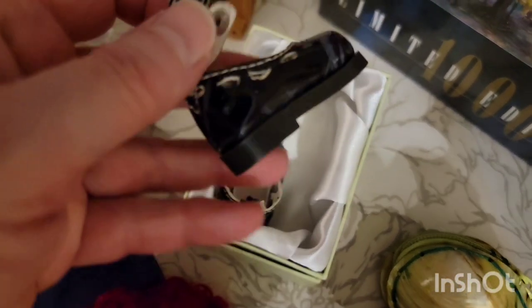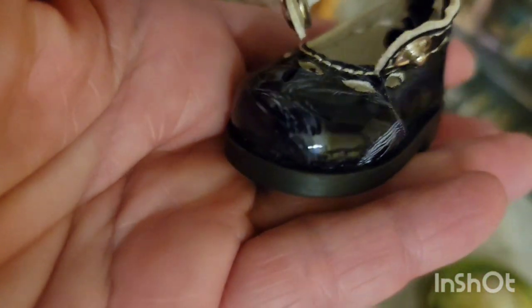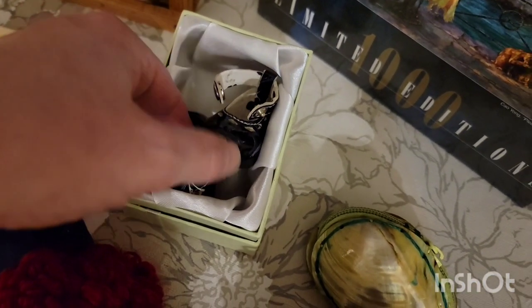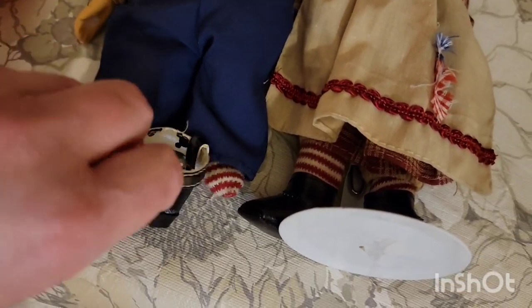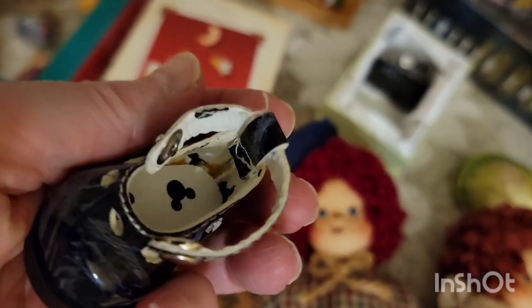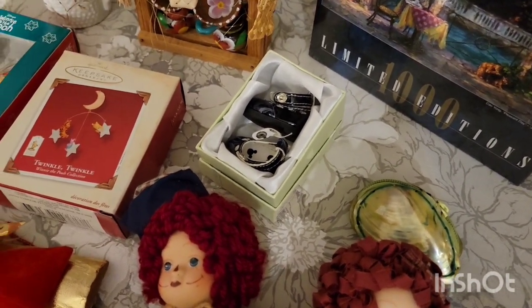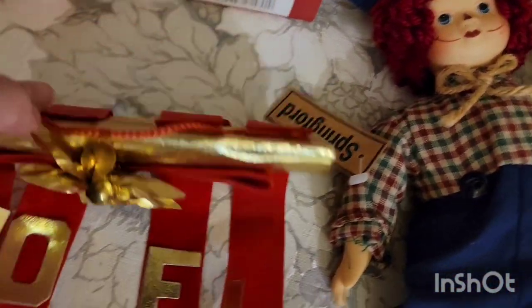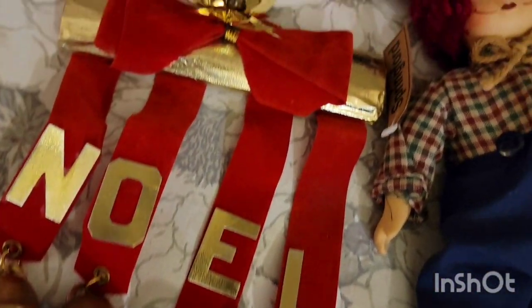These adorable little Mickey Mouse shoes — they've got little Mickey Mouses on the inside and a cute little buckle. Andy here is missing a shoe and these are pretty darn close to fitting him. I thought these were really cute, and they come in this adorable little box. Those were $6 for the shoes. This Noel hanger — it does have a made in Japan mark. The bells do jingle and you get that fun little velvet banner that says Noel. That was $8.